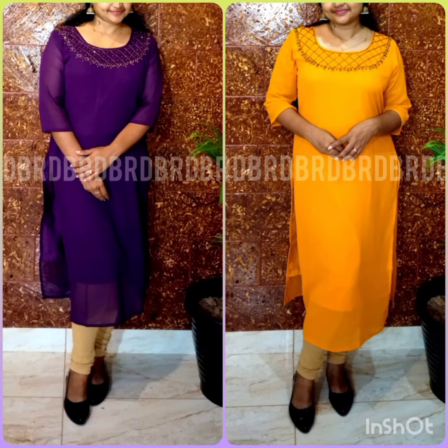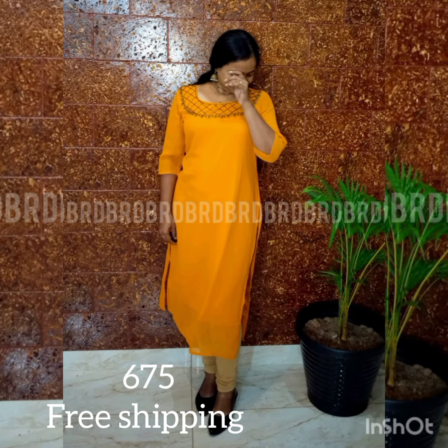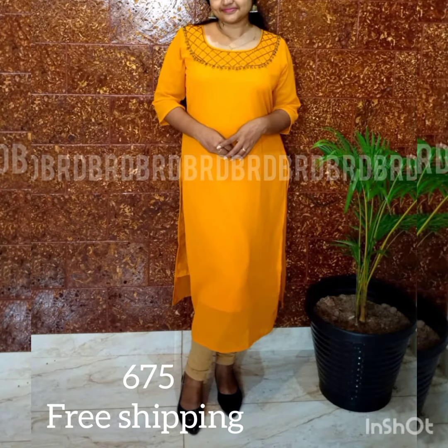The U-neck pattern is a premium jersey. The sleeves are three-quarter sleeves. The neck portion is heavy and the sleeves are heavy. The top length is 46 to 48 inches. The shades available are purple and mango yellow.